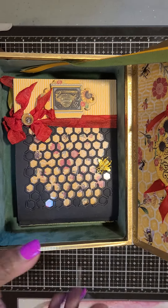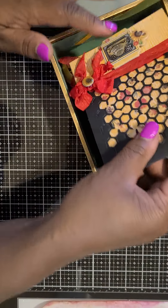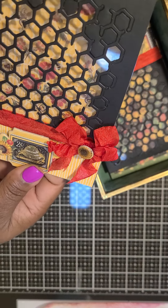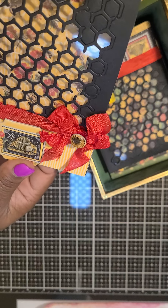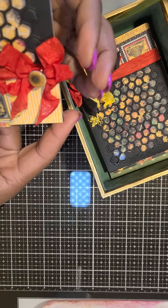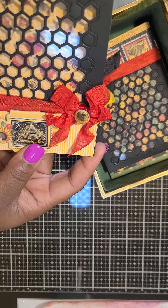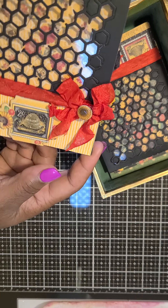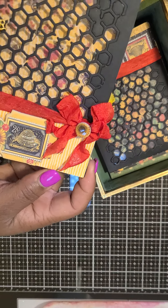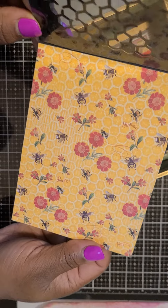Now the card I want to show you is a honeycomb card. I absolutely love this die that I used to create it — the honeycomb allows you to see the inside of the card before you even open it up. There's an ornate ribbon associated with the card and another golden bee. With this line I really pulled out the bees, so you'll find lots of golden bees either on the boxes or the cards. On the inside of this particular card there's a honeycomb with a whole bunch of worker bees at work.